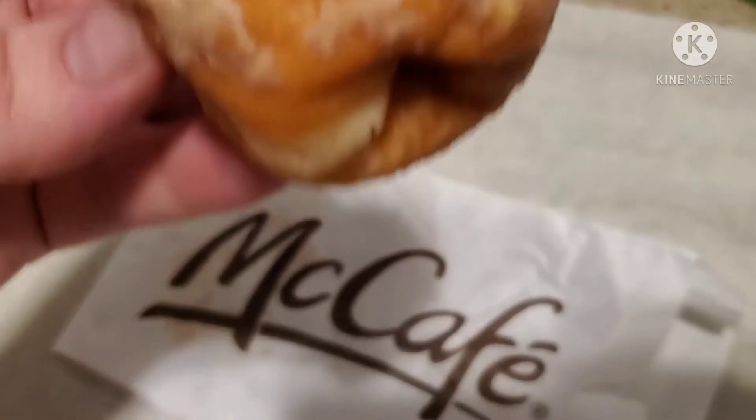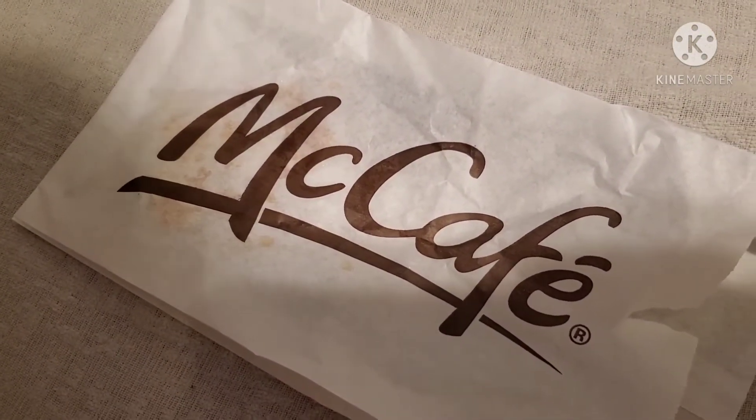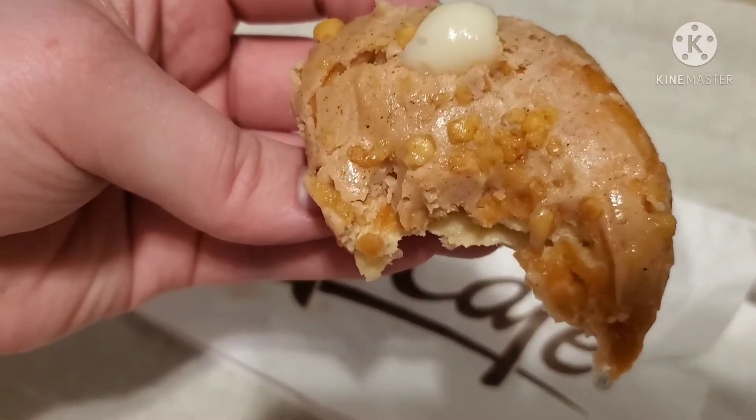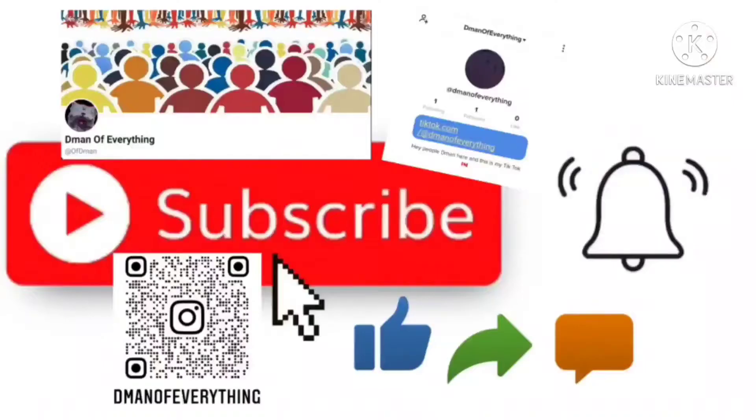Anyways, let's take a bite. Just remember to subscribe, hit that bell, like, comment, share this video — Twitter, Instagram, and TikTok down below.